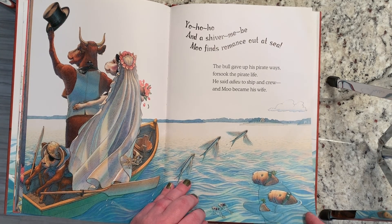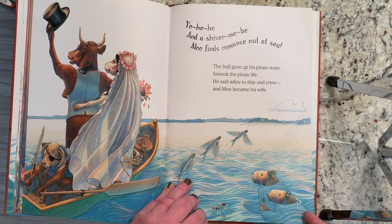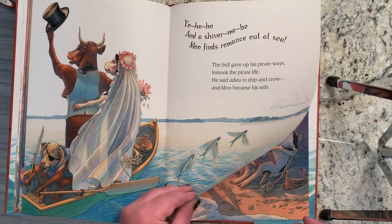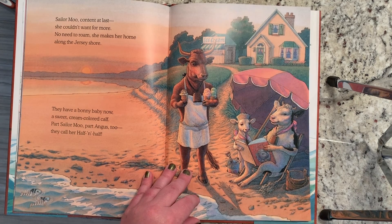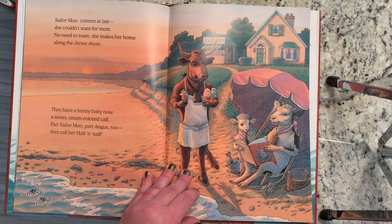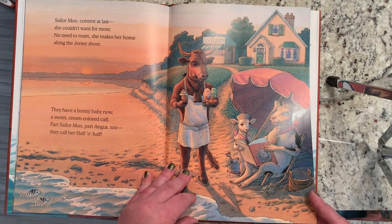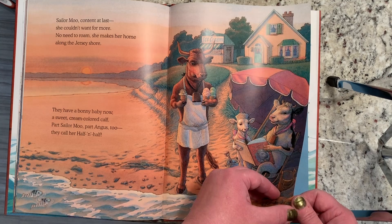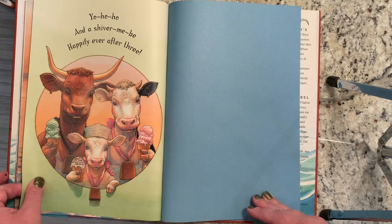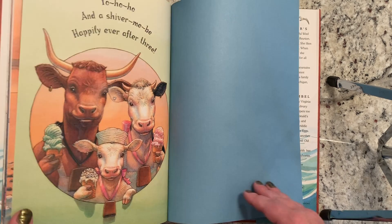The bull gave up his pirate ways, forsook the pirate life. He said adieu to ship and crew, and Moo became his wife. Sailor Moo, content at last, she couldn't want for more. No need to roam, she makes her home along the Jersey shore. They have a bonnie baby now, a sweet cream-colored calf. Part Sailor Moo, part Angus too, they call her half and half. Yo ho ho and a shiver me be, happily ever after three. The end.